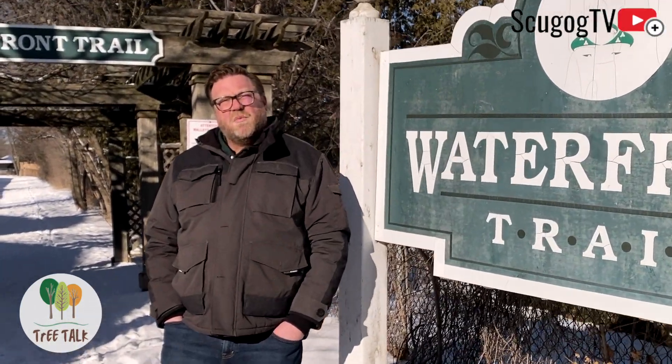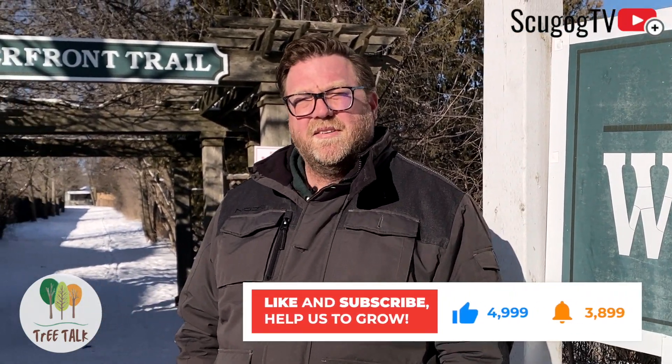For today's episode we're gonna be taking a look up the waterfront trail here in North Port Perry at an endangered species called the butternut tree. Let's go.